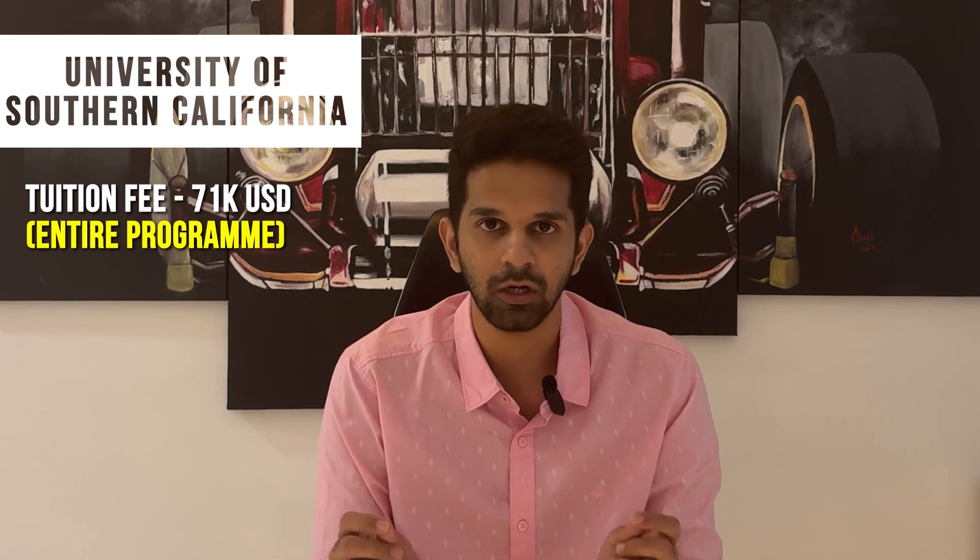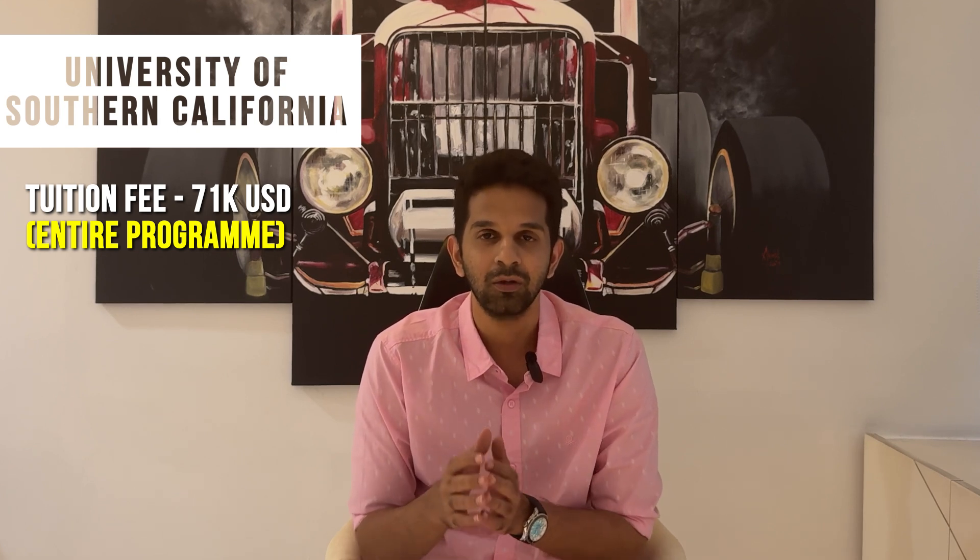The next university is the University of Southern California, which has an old and very popular engineering management program. USC is expensive because it's a private university in the heart of LA — the cost for the entire program is around $71,000. Average salary data is not publicly available, but after speaking to students from past years, it appears to be around the $90,000 to $100,000 mark.